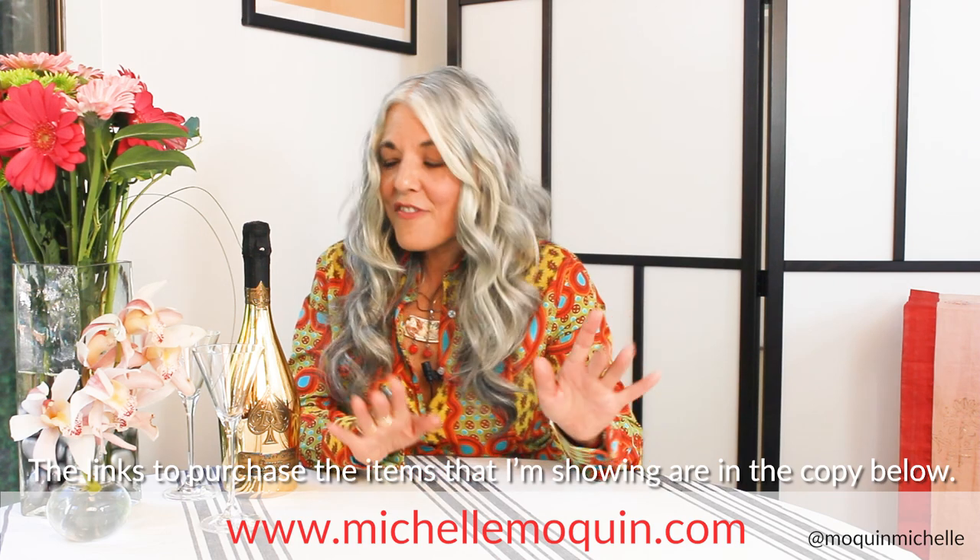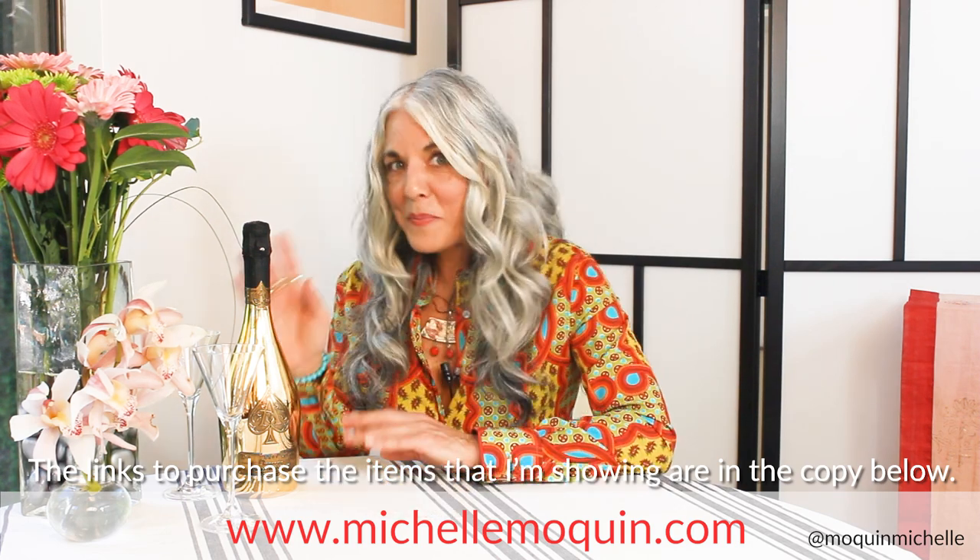Now I'm going to sign off and enjoy this bottle of champagne. Bye for now!